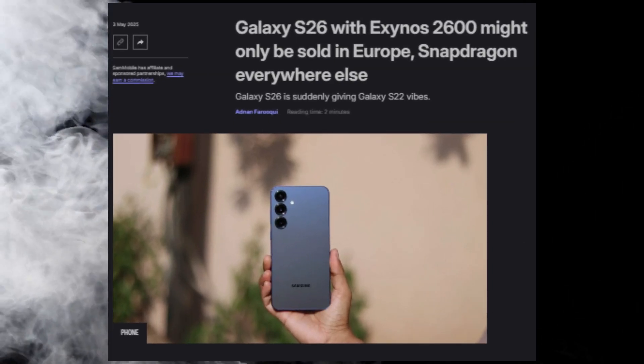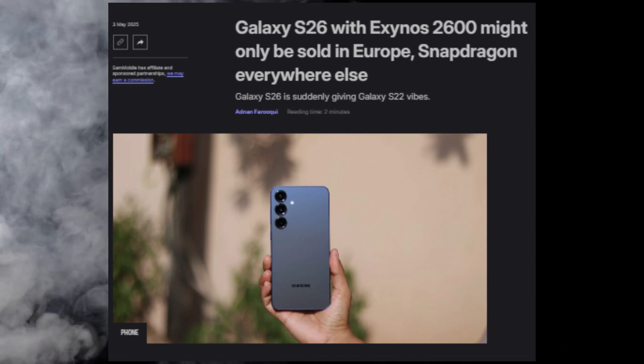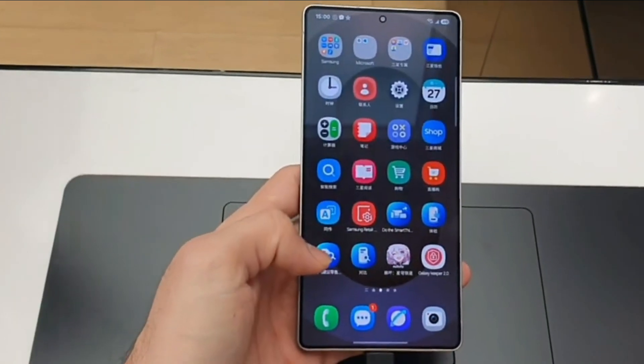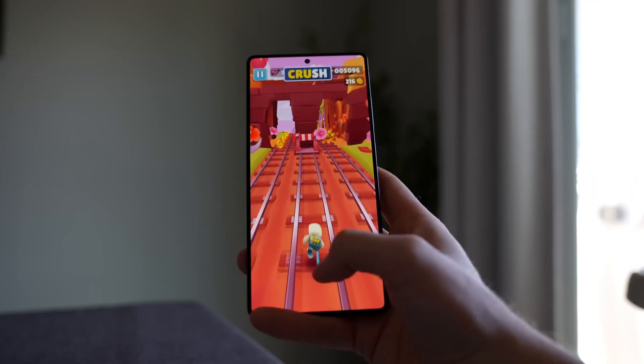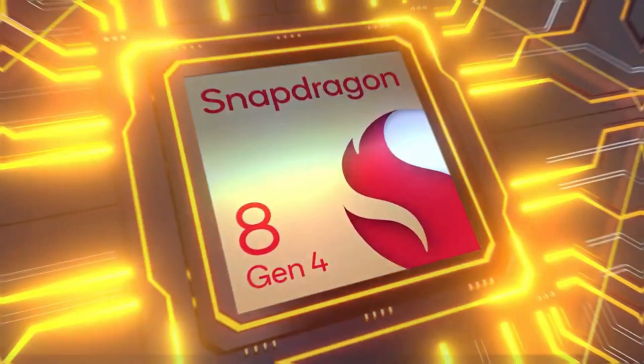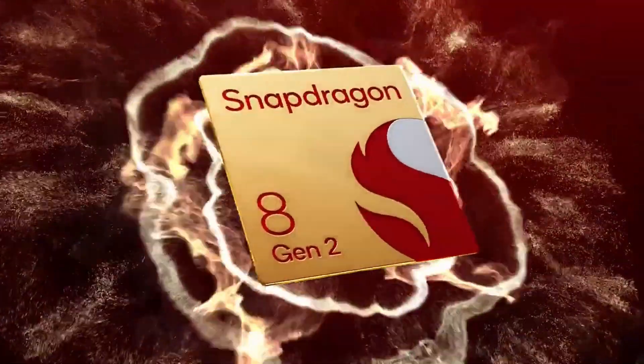In Europe and a few other places, the Galaxy S26 will come with Samsung's own Exynos 2600 processor. Meanwhile, in the U.S. and many other countries, the phones will have Qualcomm's Snapdragon chip, most likely the Snapdragon 8 Gen 4 or the new Snapdragon 8 Elite 2.